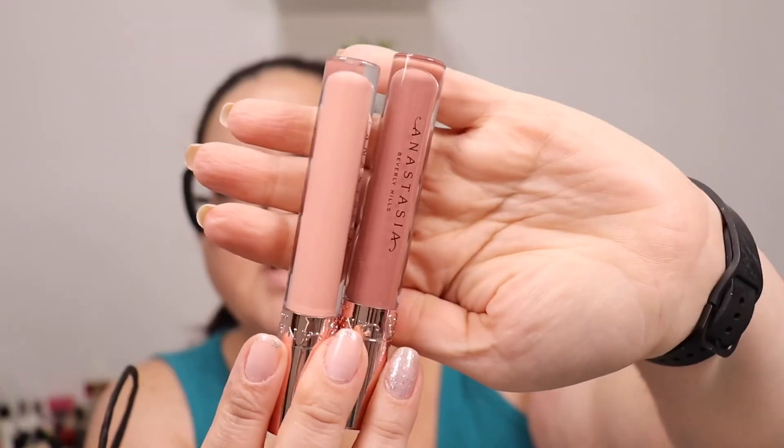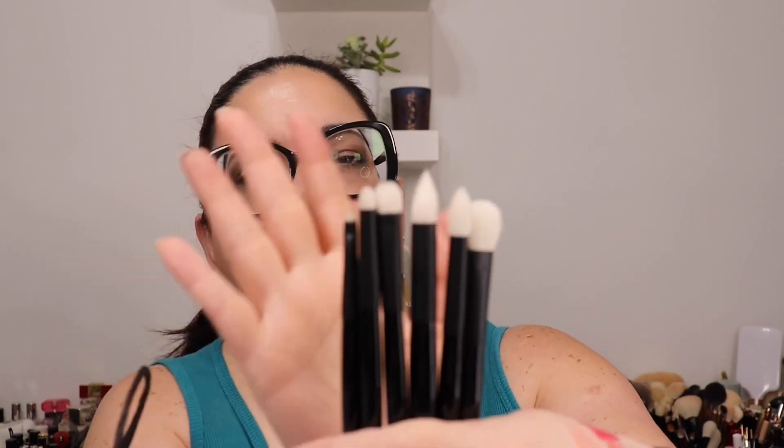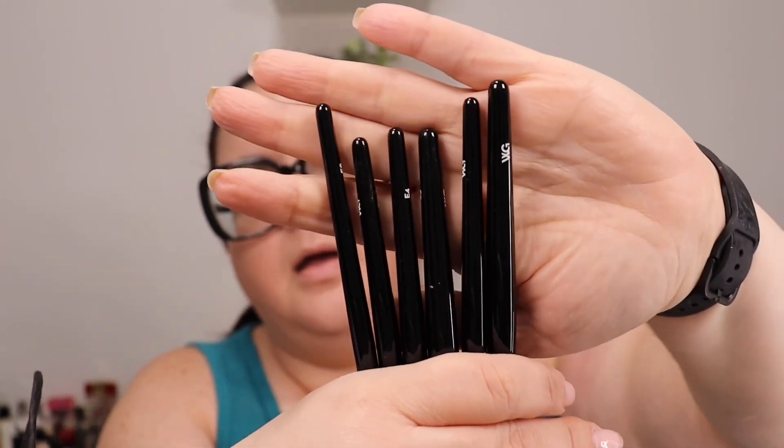I also picked up this ABH Lip Luster Duo — I've been really into ABH lately. I got shades Guava and Deep Taupe — really glossy and shiny. And from Wayne Goss, he came out with new brushes and I picked up the eye set, E1 through 6. I haven't used them yet — I'm a huge fan of his brushes and so happy he came back with a new line.